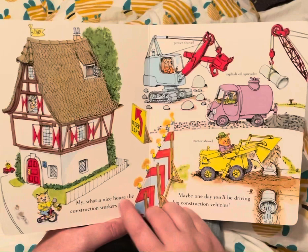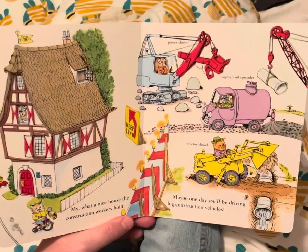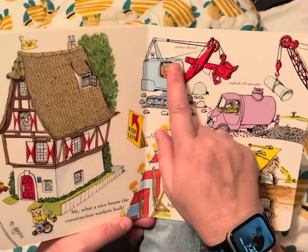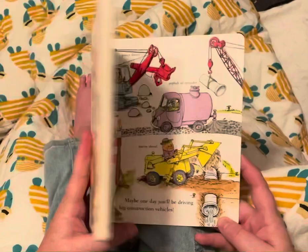My, what a nice house the construction workers worked on. That is a nice house. Maybe one day you'll be driving big construction vehicles — a tractor shovel, an asphalt oil spreader, and a power shovel. The end.